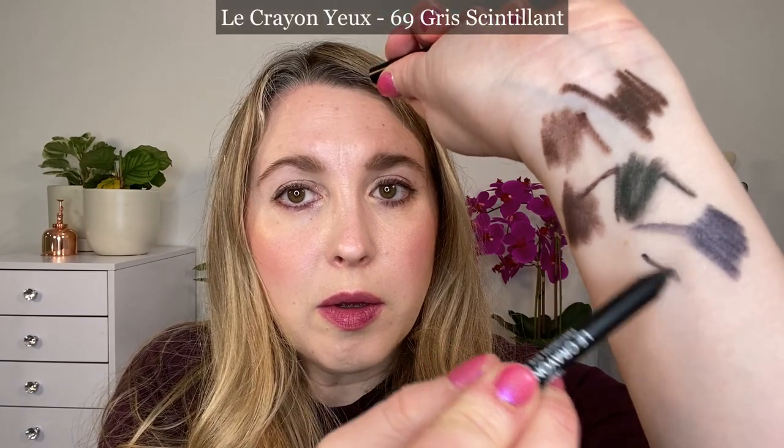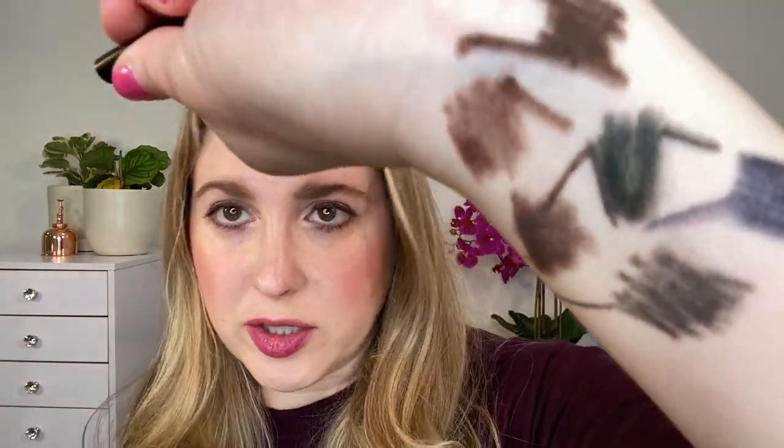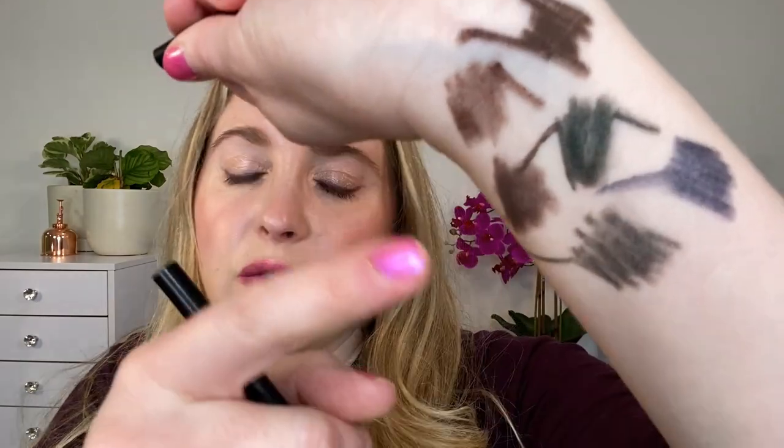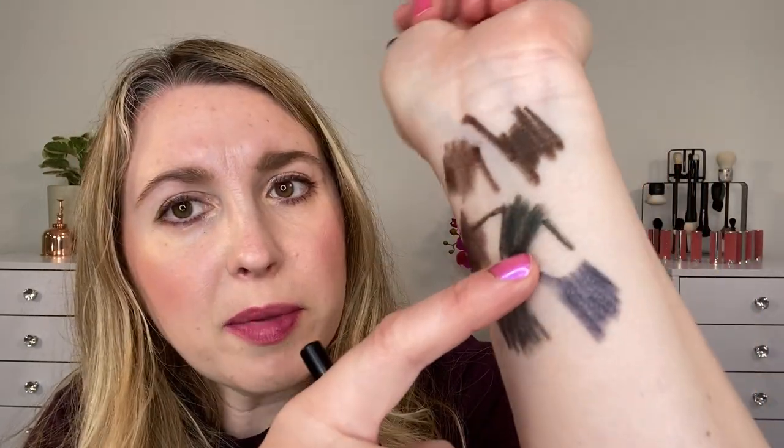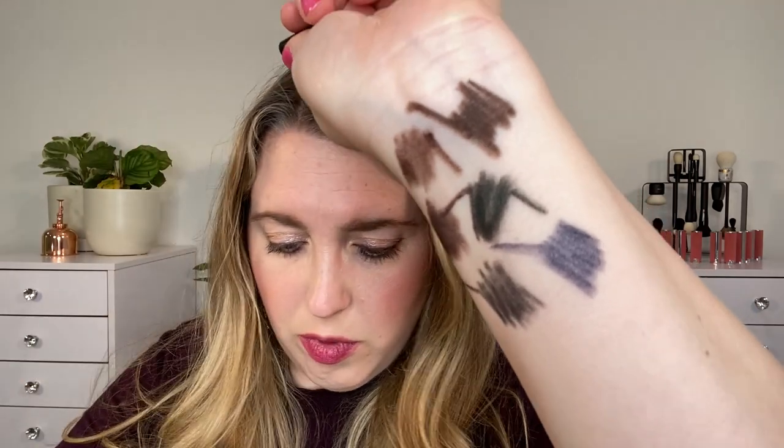We also have 69 Gris Saint Laurent, which has a little bit of shimmer, just like the Brun Cuivre. So the Gris and the Brun Cuivre both have shimmer. There's a very faint bit in the Blue Jean as well as in the Berry shade. The Black Jade and the Brun Teak do not appear to have any shimmer.